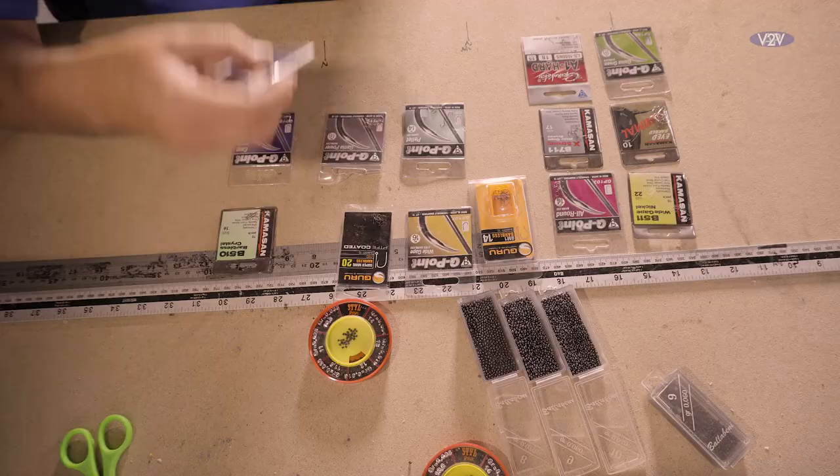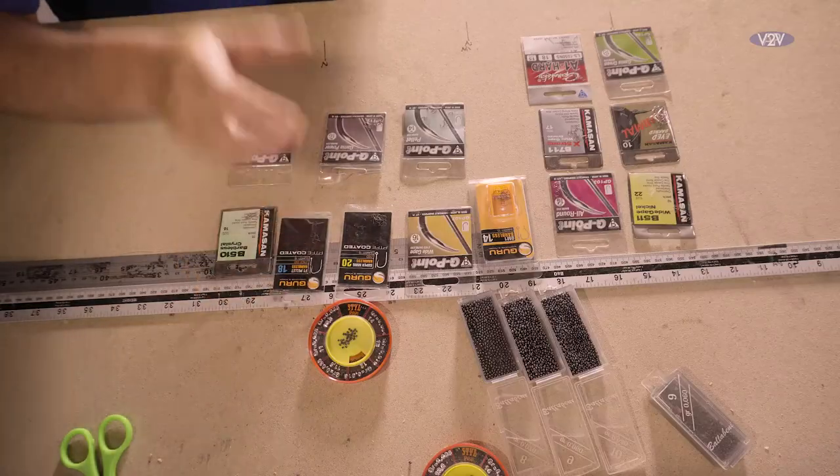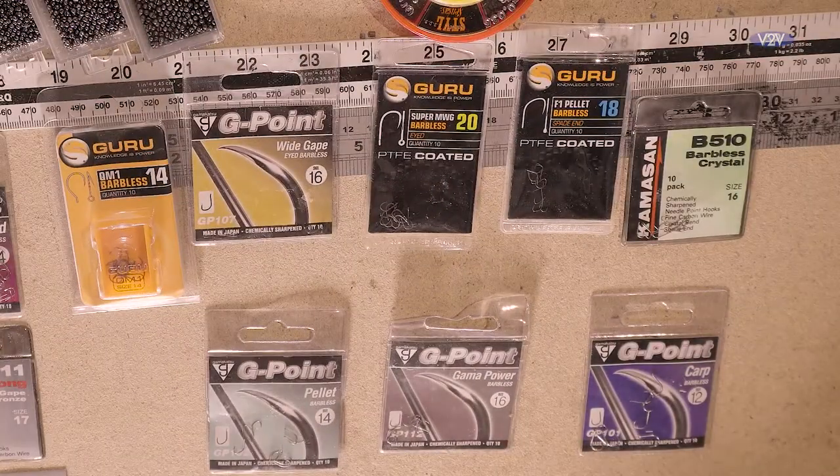The only other hook I do tend to use is the F1 Guru Pellet hook. It's quite a new hook on the market but one I've used for quite a while. When you're using soft pellets you want to use a very, very light hook — it's probably a little bit of a step down from a Gamma Pallet. It's very, very good for those small F1s and small skimmers when you just want to fish that little bit lighter. So there's a few hooks there, tried and trusted, and hopefully I've given you the reasons why I use them and what I use them for.